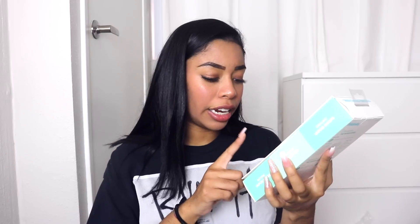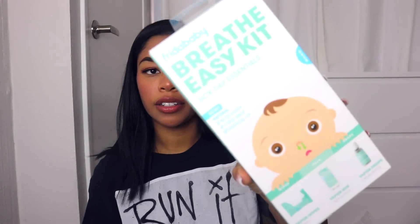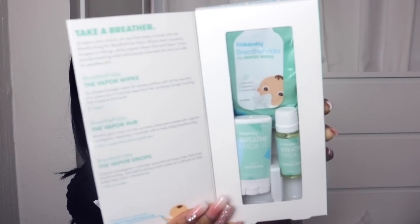The next thing I got is the Breathe Easy Kit Sick Day Essentials. This is for when your baby gets sick. It includes vapor wipes, a Vapor Rub, and Vapor Drops. It's going to be great to use if he does get sick. It's basically just like a little sick kit for my son.